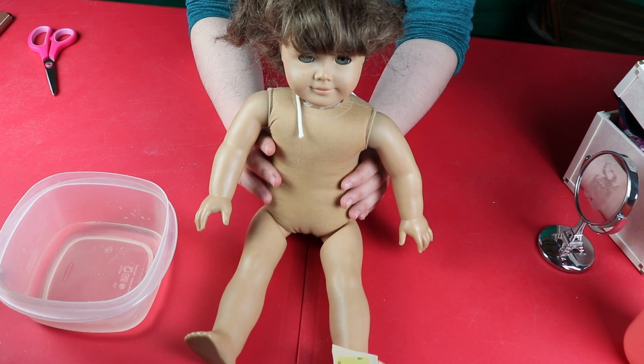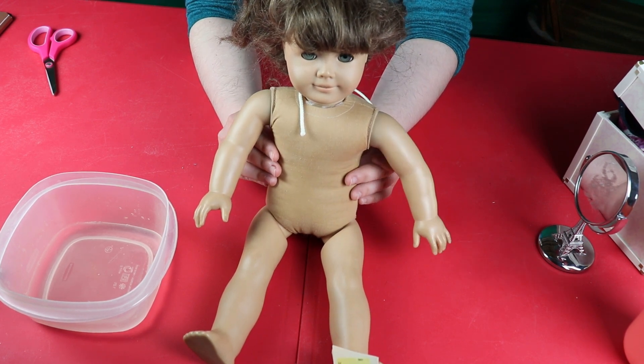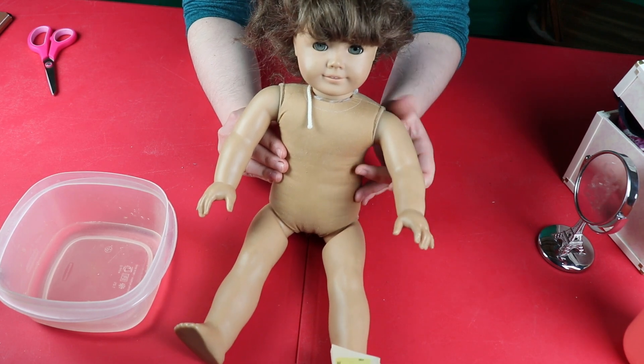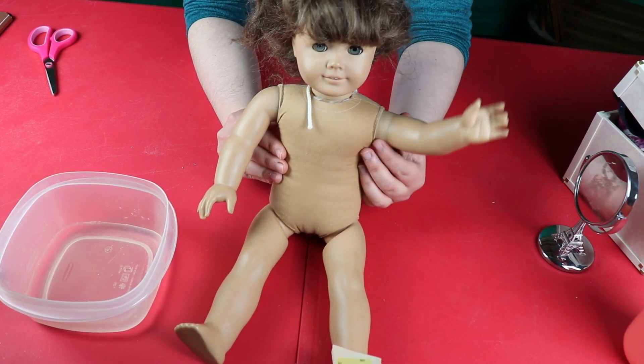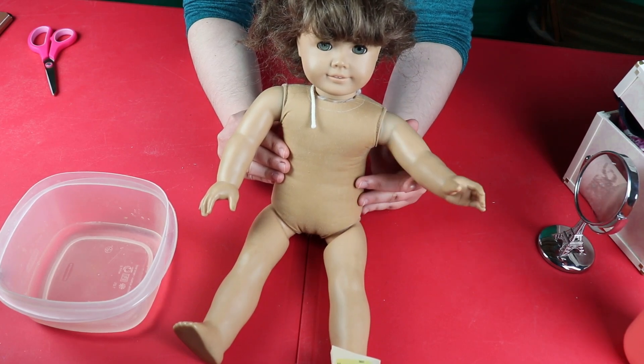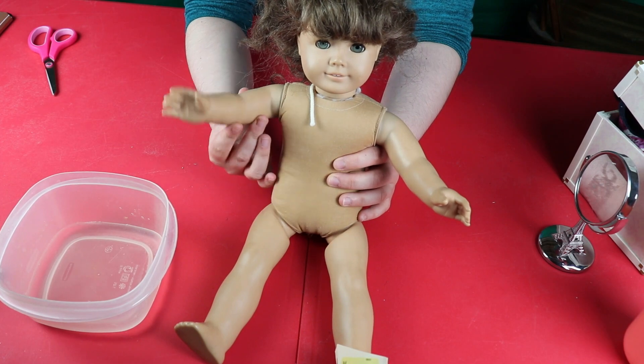Hi everyone and welcome back to my American Girl channel. Today I have some really exciting news to share with you. I was at the thrift store today and I found an American Girl Pleasant Company Molly, which is really exciting because if you watch my American Girl wish list for 2021, you know that Molly was one of my dream dolls.